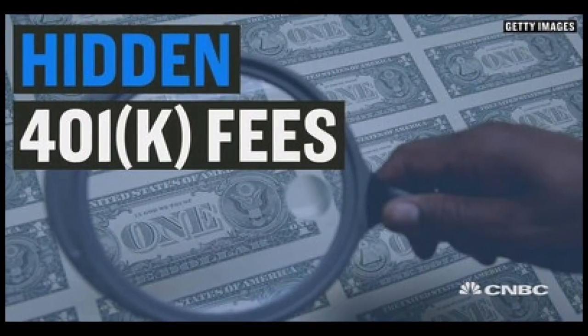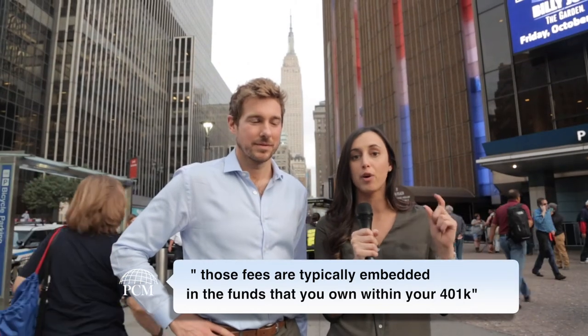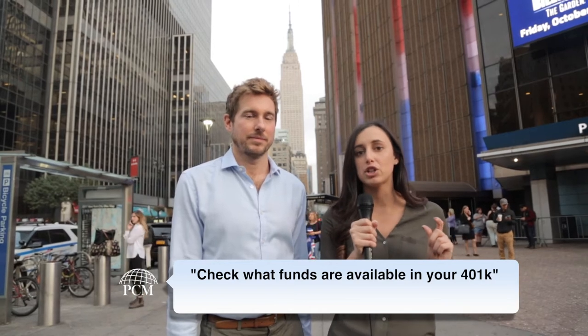Now I know you probably already started watching this video and you're saying, I've never seen a fee on my statement. It probably doesn't pertain to me. But this is exactly why we call them hidden fees, because those fees are typically embedded in the funds that you own within your 401k. A lot of times we find that people have pretty expensive investments in there and they don't even realize it. So what you need to do is check what funds are available in your 401k and make sure you're doing that in the most cost-effective way so that your assets can grow substantially.